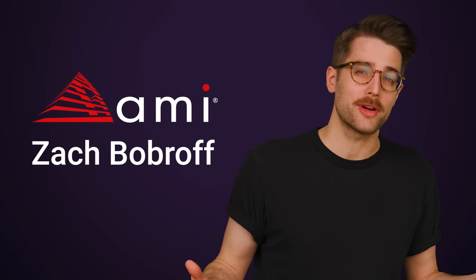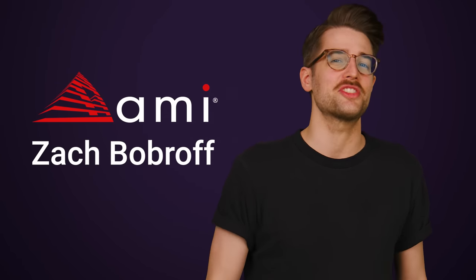Before we tell you, we'd like to thank Zach Bobroff of American Megatrends for collaborating with us on this video.